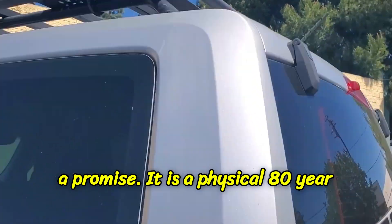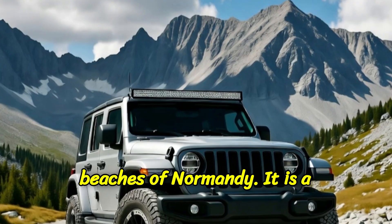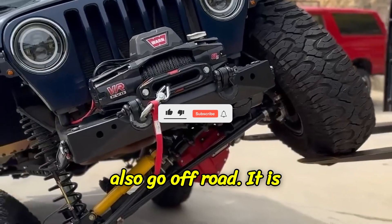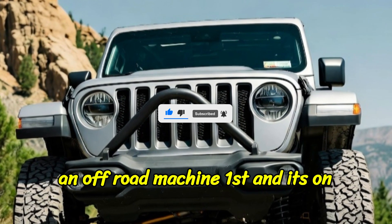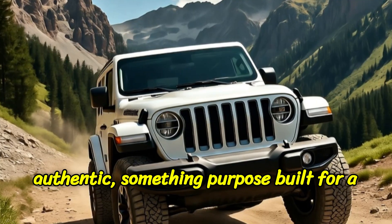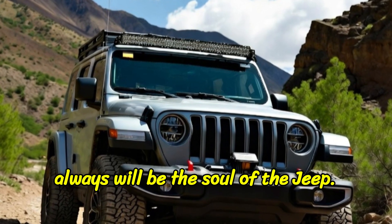So why do Jeep fans demand the solid front axle? Because it isn't just a piece of metal — it's a promise. It is a physical, 80-year-old, unbroken link back to the original 1941 Willys Jeep that stormed the beaches of Normandy. It is a clear engineering statement that this vehicle is not a compromise — not an SUV designed for the highway that can also go off-road. It is an off-road machine first, and its on-road flaws are not bugs, they are features. They are the daily, tangible reminders that you are driving something authentic, something purpose-built for a mission. The ancient technology isn't a flaw — it's the entire point. It is, and always will be, the soul of the Jeep.